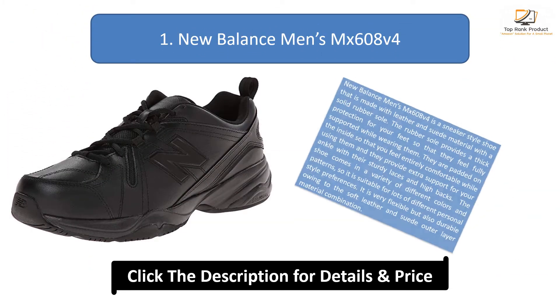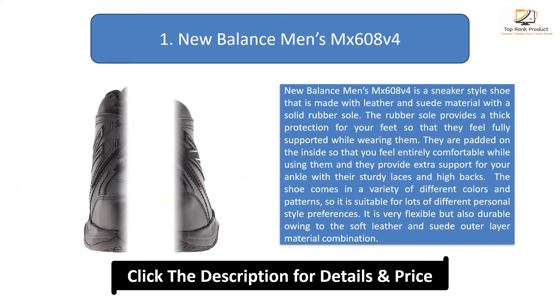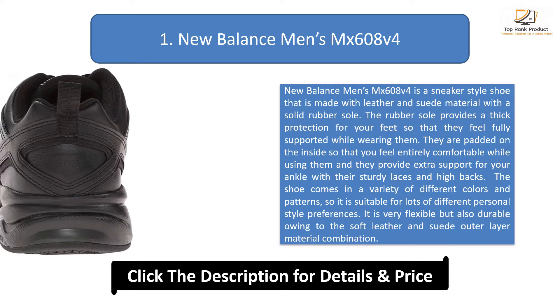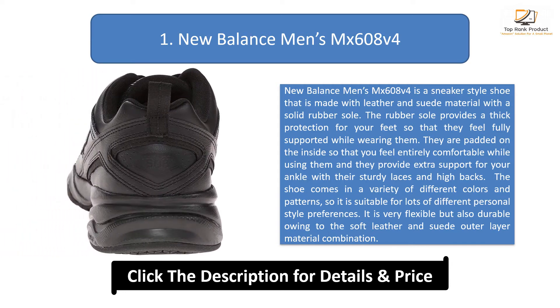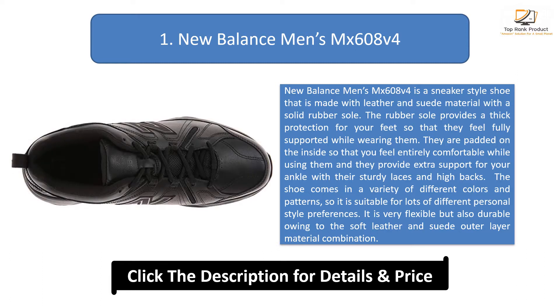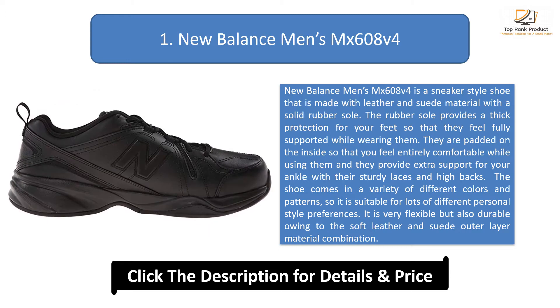Number 1: New Balance Men's MX 608 V4. This is a sneaker style shoe made with leather and suede material with a solid rubber sole. The rubber sole provides thick protection for your feet so that they feel fully supported while wearing them. They are padded on the inside so that you feel entirely comfortable, and they provide extra support for your ankle with sturdy laces and high backs. The shoe comes in a variety of different colors and patterns, suitable for lots of different personal style preferences. It is very flexible but also durable owing to the soft leather and suede outer material combination.